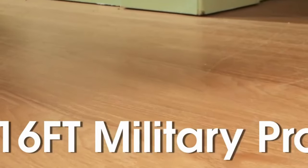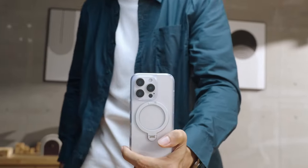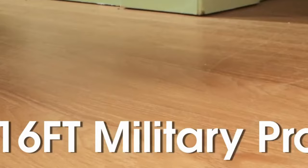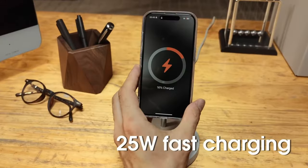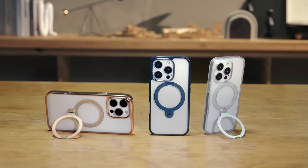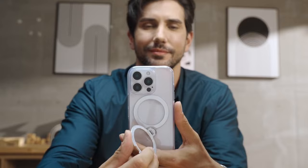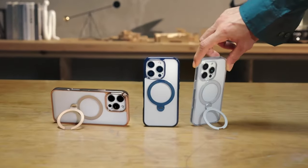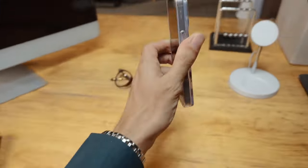Perfect for those moments when you want to watch videos hands-free. The polished rose gold frame, achieved through advanced vacuum electroplating, matches the iPhone 16 Pro Max flawlessly and won't yellow over time. The transparent back made from German-imported TPE materials showcases the phone's stunning design. With military-grade certification, it can withstand drops from heights of up to 16 feet. The raised camera lip and screen bezel ensure your device stays safe from scratches and impacts.